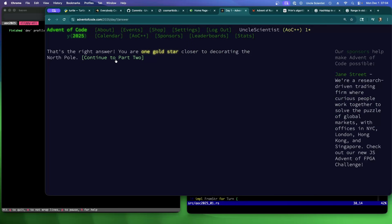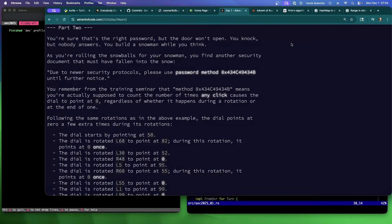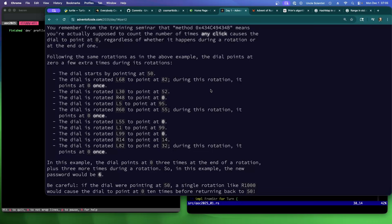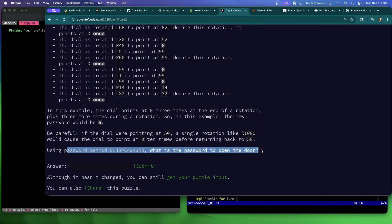Part two: you're sure that's the right password but the door won't open. While rolling snowballs for a snowman, you find another security document that fell in the snow. Due to newer security protocols, please use password method 'click' until further notice. Password method click means you're actually supposed to count the number of times any click causes the dial to point to zero — regardless of whether it happens during the rotation or at the end of one. What is the password to open the door?